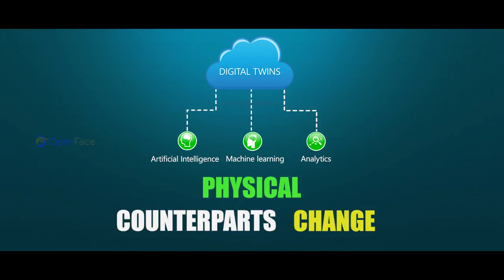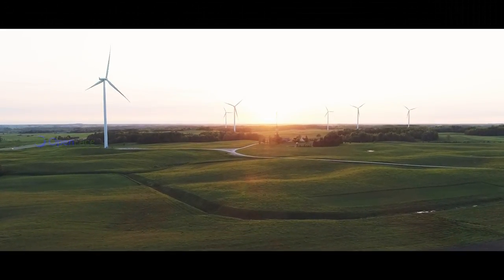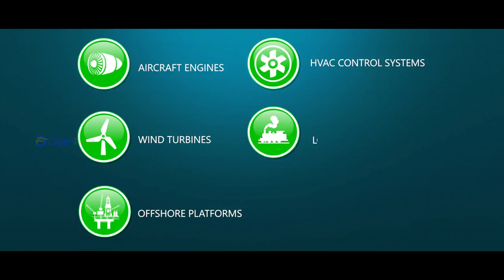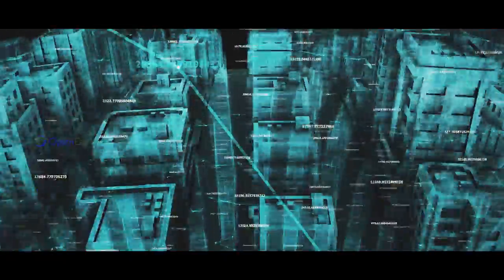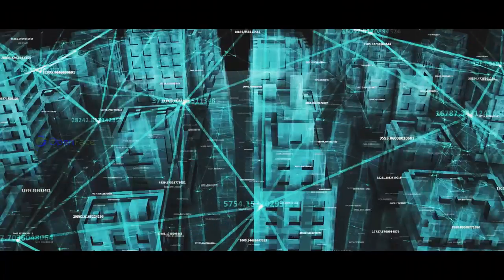their physical counterparts change. Digital twins are used to optimize machines with the maintenance of power generation equipment such as power generation turbines, jet engines, and locomotives. Digital twins will increasingly be used in many areas such as building management,